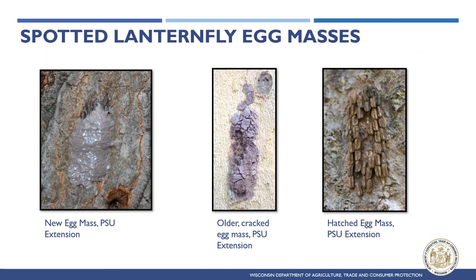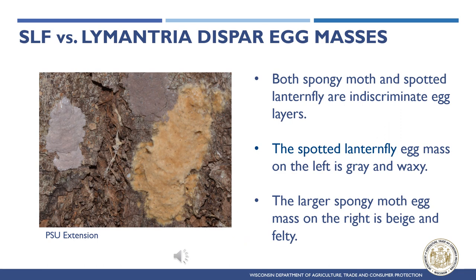Fresh Spotted Lanternfly egg masses contain 30 to 80 eggs laid by females each fall. Initially they look like shiny putty before becoming weathered and looking like dried cracked mud in late winter and spring. After hatching, egg masses look like 4 to 7 rows of dark brown seeds. Egg masses can be mistaken for spongy moth egg masses, but SLF egg masses are more waxy and grayish while spongy moth egg masses are beige, felty, and spongy. Both insects lay eggs on any flat surface including stone, signs, deer stands, and vehicles, which helps spread these pests further and faster than if eggs were only laid on host plants.